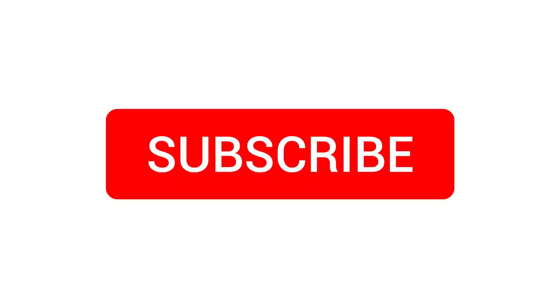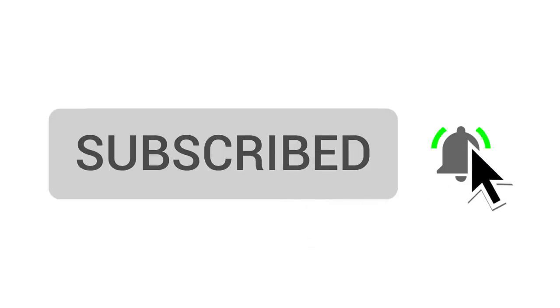My name is Mosh Hamadani, and I've taught millions of people how to code and how to become professional software engineers through this channel and my coding school, CodeWithMosh.com. If you're new here, be sure to subscribe as we upload new videos all the time.